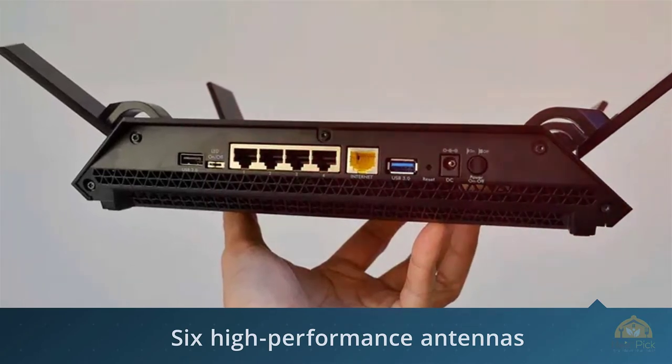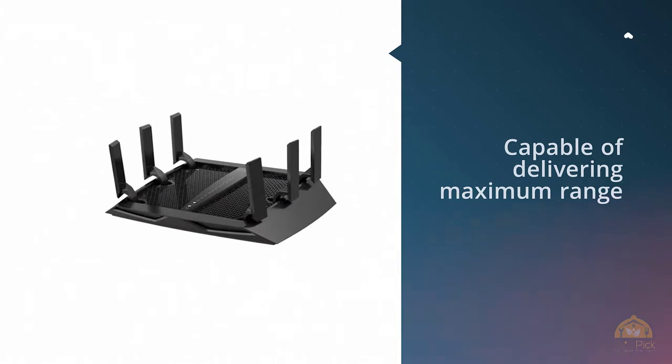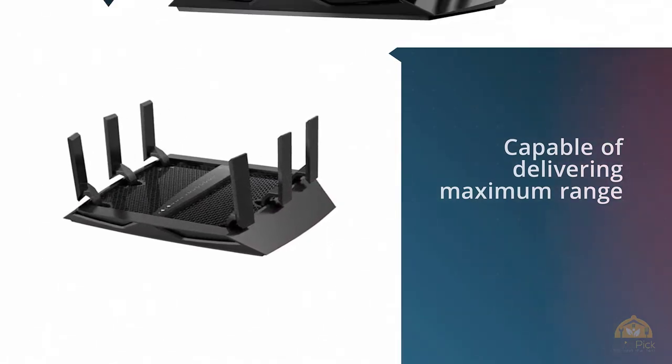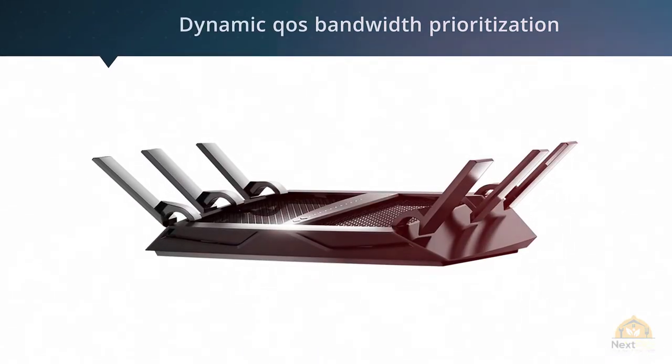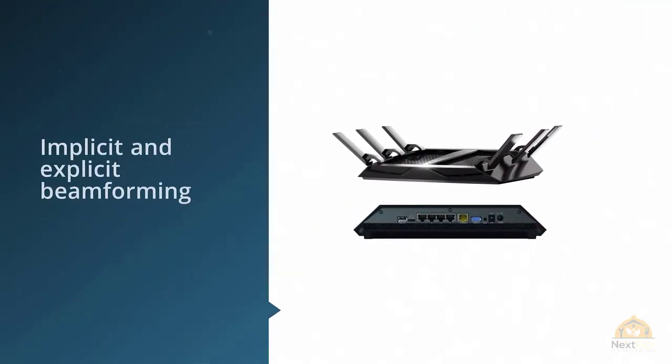The Netgear R8000 Nighthawk X6 is a tri-band, feature-packed, super fast, reliable, and Amazon Alexa Echo compatible router. As advertised, the fastest combined speeds up to 3.2 Gbps — 600 Mbps on 2.4 GHz and 1300 Mbps on 5 GHz — offering six high-performance antennas with robust amplifiers capable of delivering maximum range.